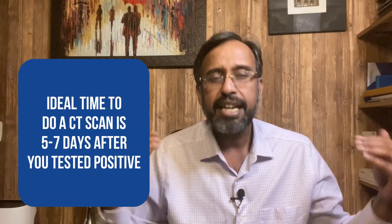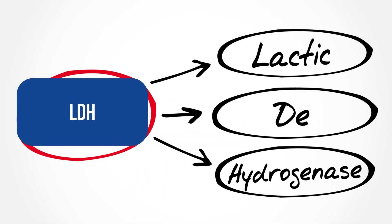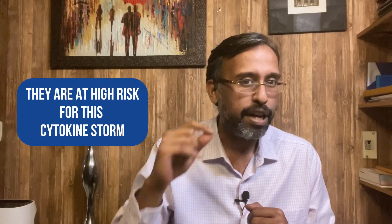If your pulse oximeter shows less than 95, call your doctor and ask for a high-resolution CT scan, where you can see a ground glass appearance in the lungs signifying fluid accumulation in the alveoli. The ideal time to do a CT is five to seven days after testing positive. If the CT shows ground glass changes, there is a panel of tests called the cytokine storm panel: CRP (C-reactive protein), LDH, IL-6, D-dimer, and ferritin. Particularly remember IL-6 and D-dimer, as these two are most sensitive for identifying severe disease.